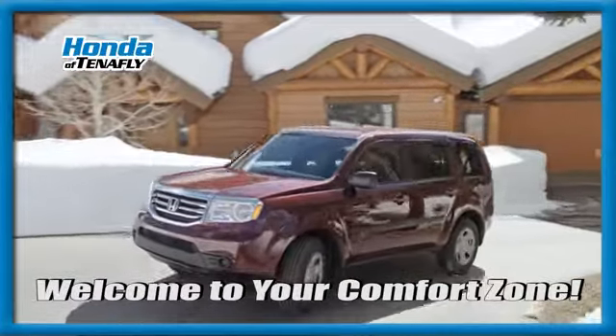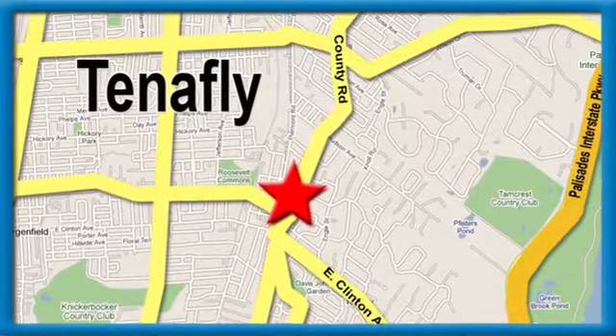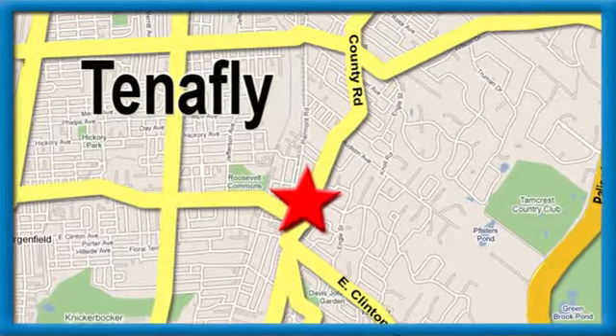Welcome to your comfort zone. Honda of Tappan, conveniently located minutes away from Route 4, Route 9W, and the Palisades Interstate Parkway.